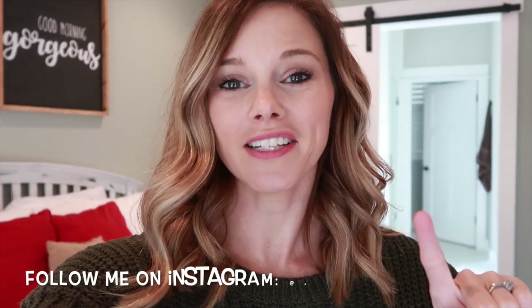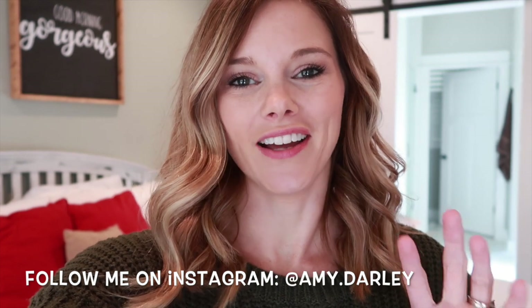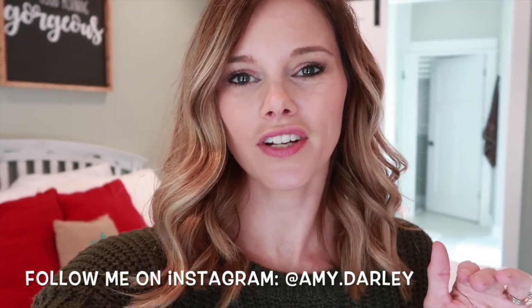Hey y'all and welcome back to my channel. My name is Amy and today's video is going to be my realistic all-day cleaning routine. This is what I normally clean on a regular basis — I just started this routine a few weeks ago and I'm loving it.